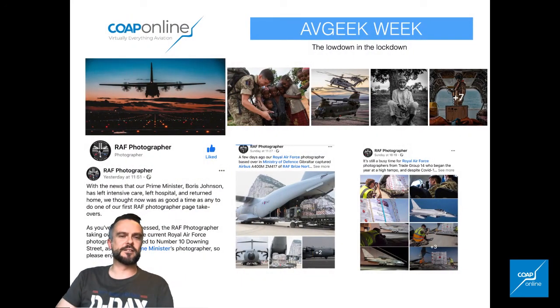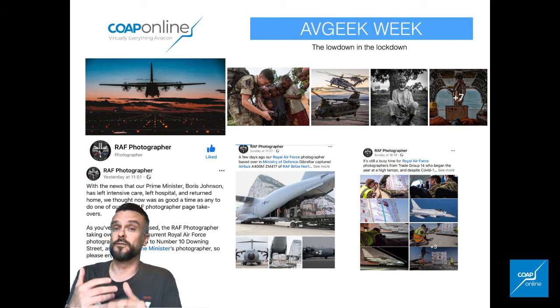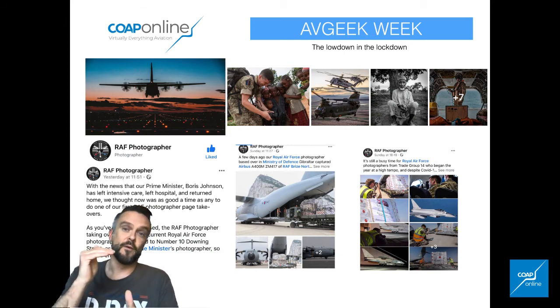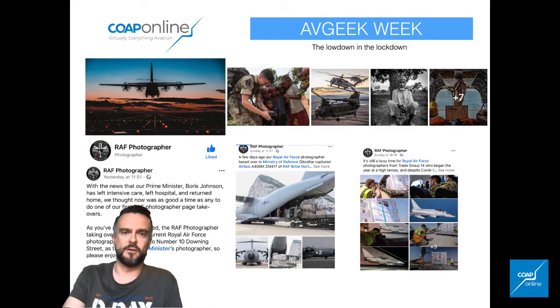Another one worth checking out is the RAF Photographer account on Facebook. They're having regular takeovers at the moment, and one I found particularly interesting was where they delved into the photographers at Number 10 Downing Street. They followed what their days are like, the day in the life of the photographers there, talked through their daily briefings, and what they have to do within those closed doors. The RAF is also playing a huge part at the moment in delivering aid and making sure everything is running smoothly for our front line forces as well.